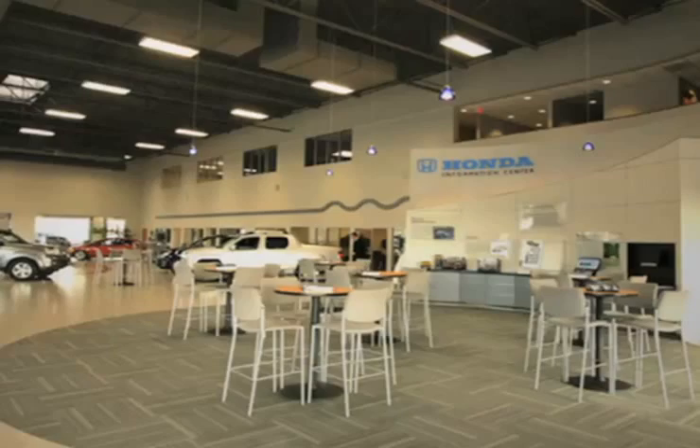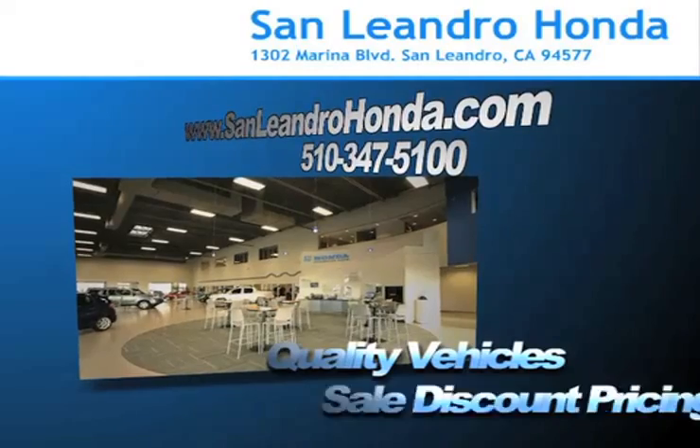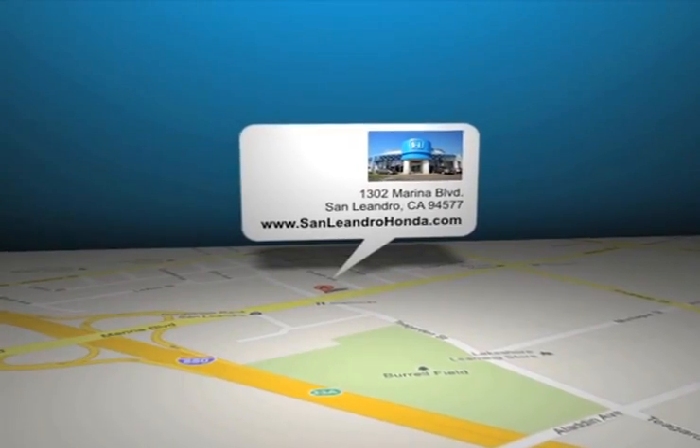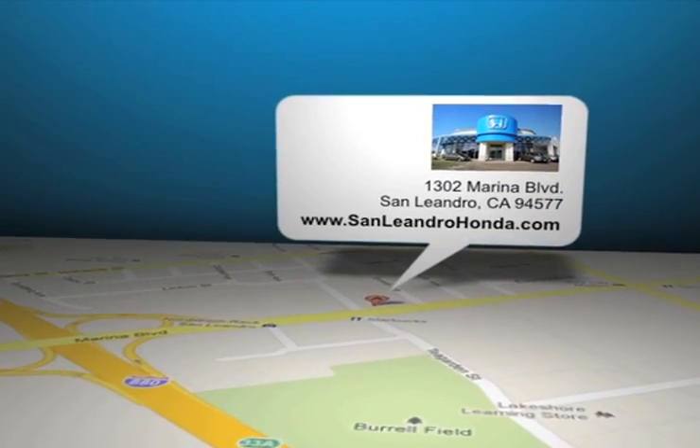Come to the Bay Area's best location, San Leandro Honda, for quality vehicles and sale discount pricing. San Leandro Honda is located at 1302 Marina Blvd in San Leandro, California.